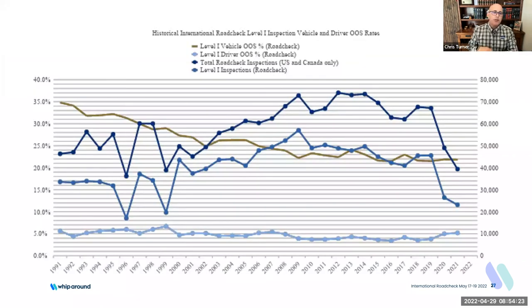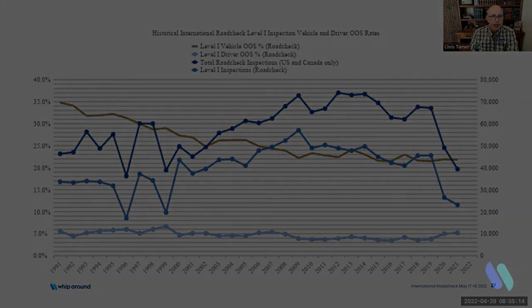Looking at the history of road check: going back to 1991, the level one vehicle out-of-service rate was at 35%. It has hovered around just under 25% for several years now. Over time it was driven down, and we hope to continue that trend. Things have gotten better when it comes to vehicle components and vehicle safety — largely due to both enforcement and industry partners being early adopters of technology and keeping folks safe.